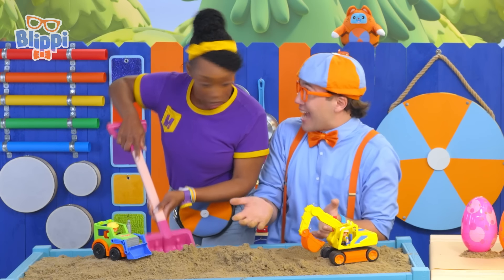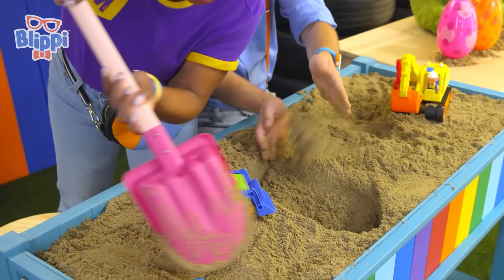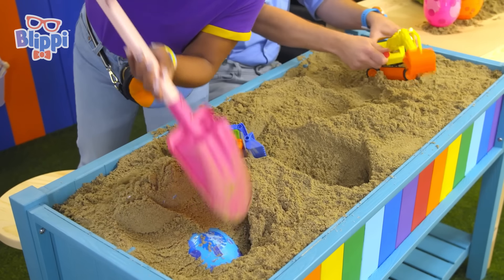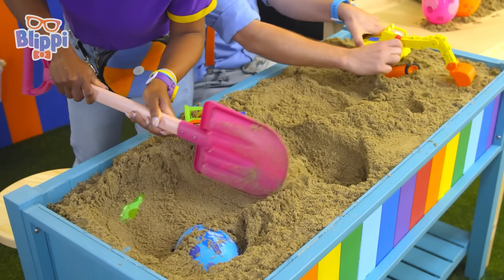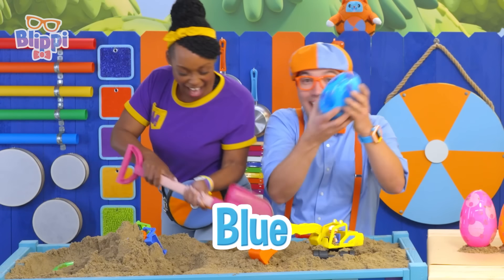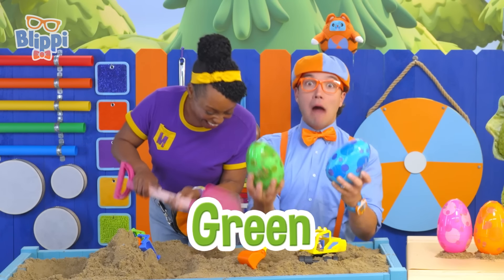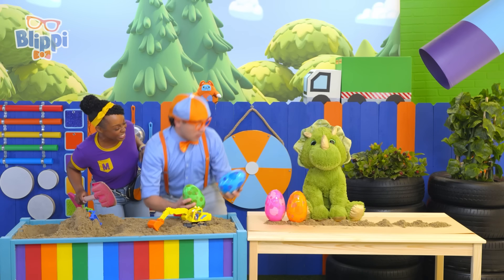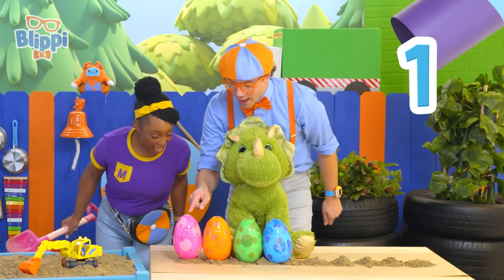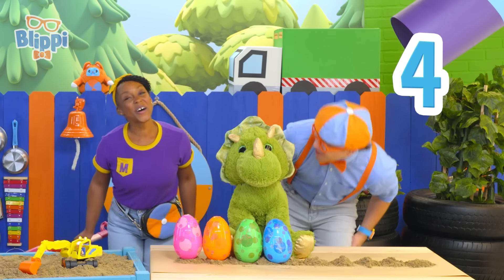Let's see how many we can find! Okay, keep digging! Maybe I'll use the excavator! Blippi, I found two dino eggs! A blue egg! And — check it out — green! There's so many dino eggs! Let's add them to those eggs and count them all up! One, two, three, four — four dino eggs!